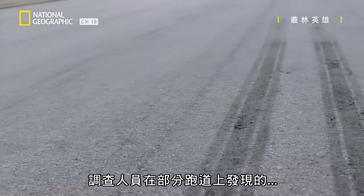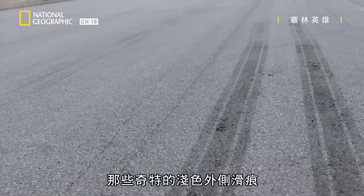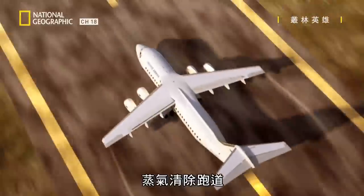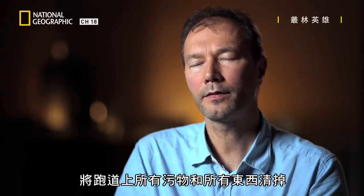The unusually pale skid marks investigators found on parts of the runway can be explained: the cushion of steam from reverted rubber hydroplaning essentially steam-cleaned the runway, taking all the dirt and debris out of the surface.